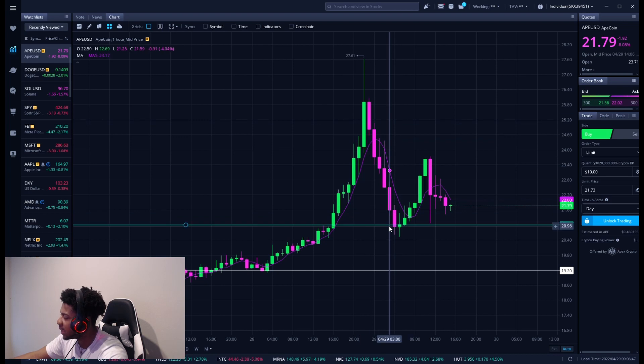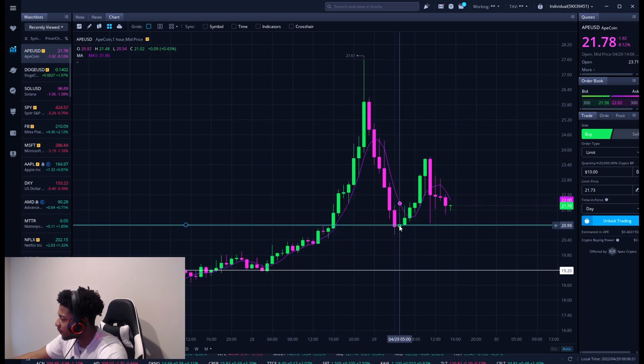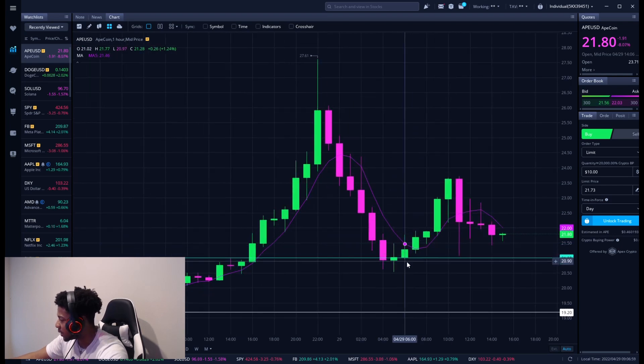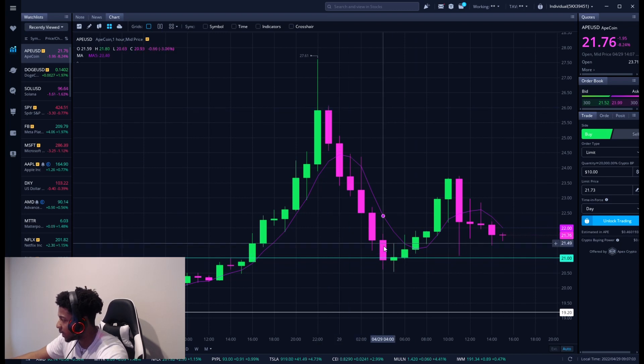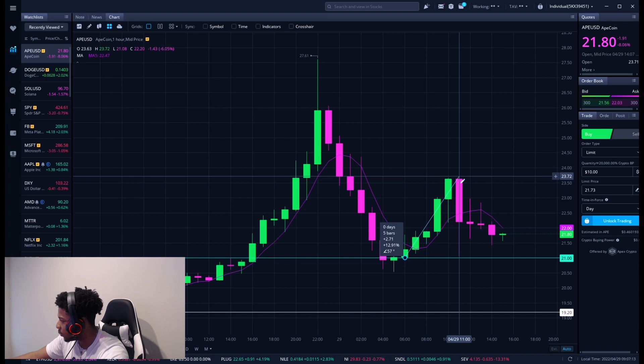It ran up, had a pullback — this is the important part on ApeCoin. This will tell us if buying pressure is confirmed. Yes, it's going up, but on a pullback, is that run continuing or is it getting weaker? Right now it seems like it is getting weaker. But notice how that buying pressure came off that level exactly how I gave you guys — ran down, look at where this run stopped: right at that buying level I gave you guys. And what happened? It went higher.